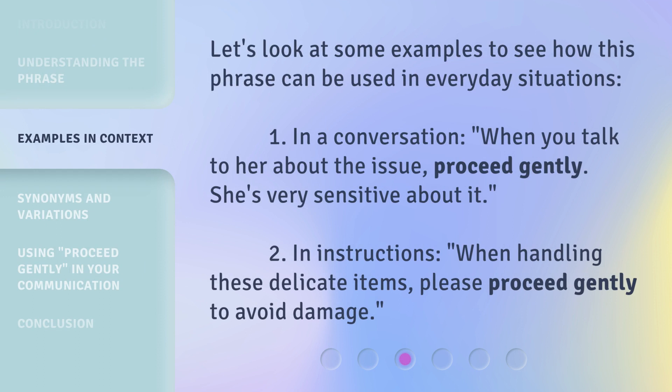Let's look at some examples to see how this phrase can be used in everyday situations. 1. In a conversation: when you talk to her about the issue, proceed gently — she's very sensitive about it. 2. In instructions: when handling these delicate items, please proceed gently to avoid damage.